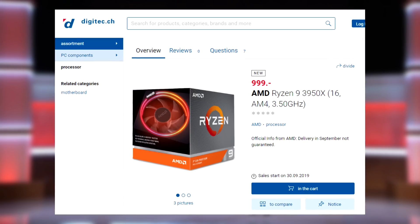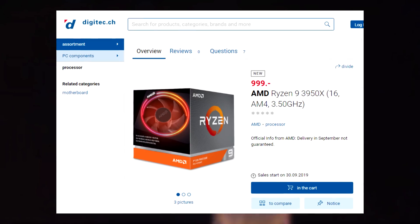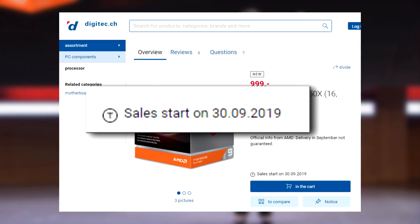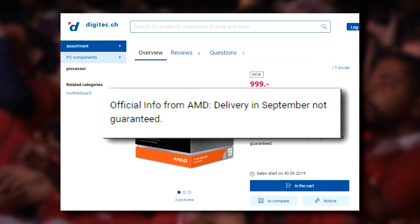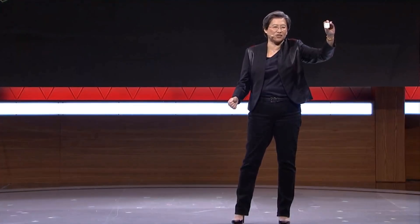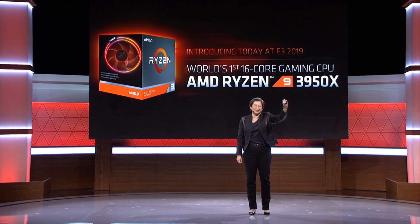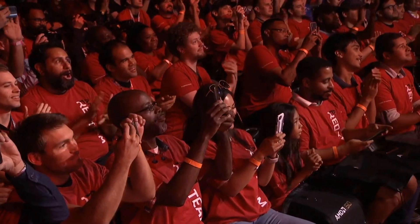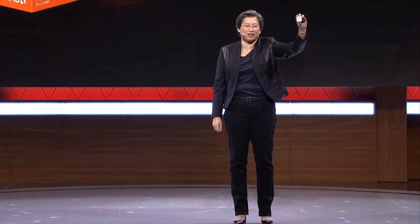But according to a listing from Digitech, a German online retailer, the card will release on the 30th. It also says on the listing that they received official information from AMD that the delivery in September is not guaranteed. If this info is in fact directly from AMD, maybe we won't see the 16-core CPU until October 7th. While this possible delay is definitely disappointing, it does satisfy my OCD a little bit. The fact that it says it's not guaranteed means it's still possible that it releases this month, but I guess we'll have to wait and see.